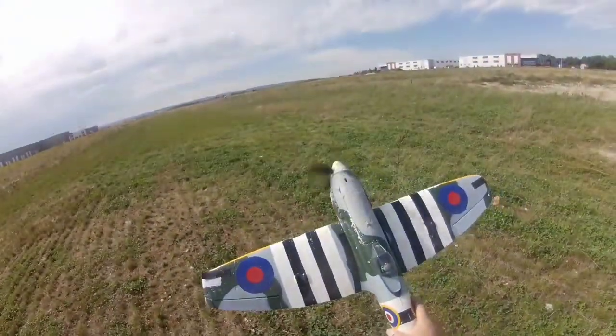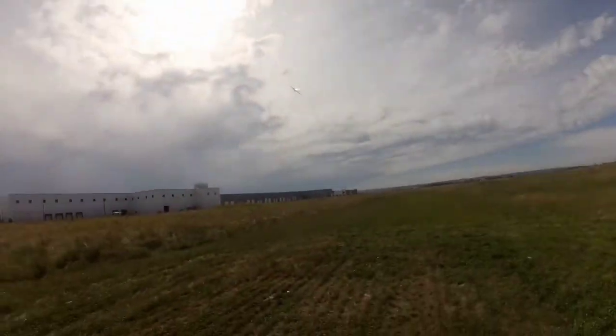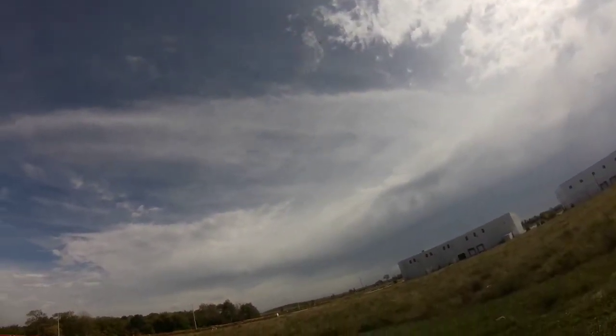Throttle cut's on, throttle cut's off — enjoy the flight. Look at that, straight up and gone. Right into the friggin' sun. Never fails.